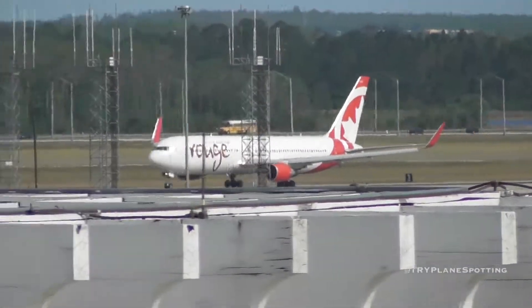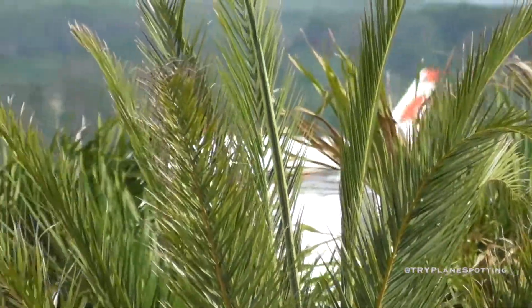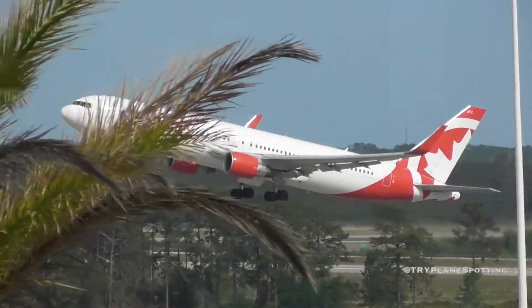Southwest 2010 on the visual 35R, behind company. Southwest 2010, Orlando tower, number 2, following company traffic approaching a 2.5 mile final, winds 040 at 11, runway 35R, clear to land. 35R, clear to land, Southwest 2010.